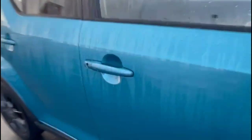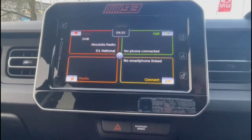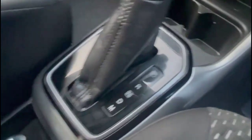As we take a look inside through the driver's door, you'll find contrasting grey cloth upholstery and a height-adjustable driver's seat. There's a touchscreen infotainment system with smartphone projection and DAB radio, plus air conditioning with pollen filter.